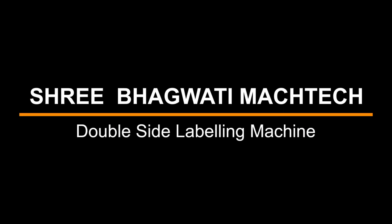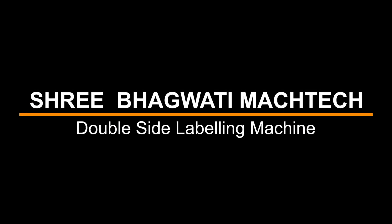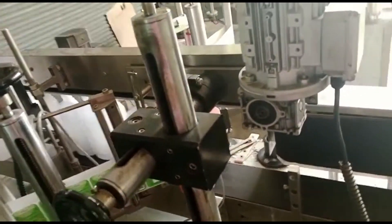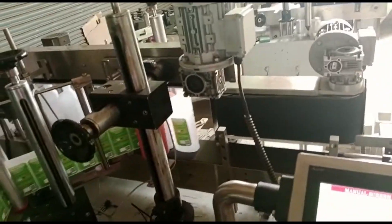Sri Bhagwati presents Double-Side Labeling Machine. A double-side labeling machine is a type of industrial equipment used for applying labels to both sides of products, containers, or packages simultaneously.